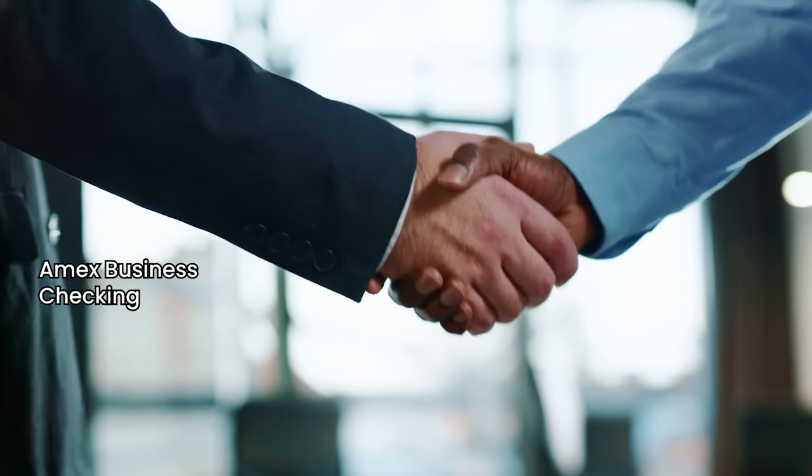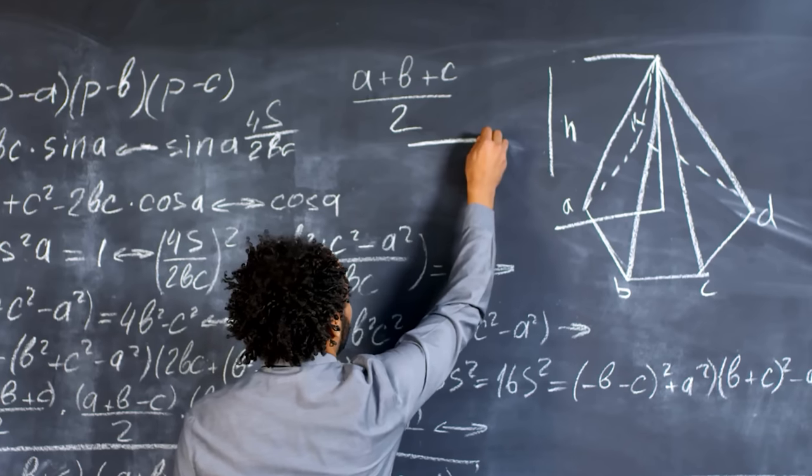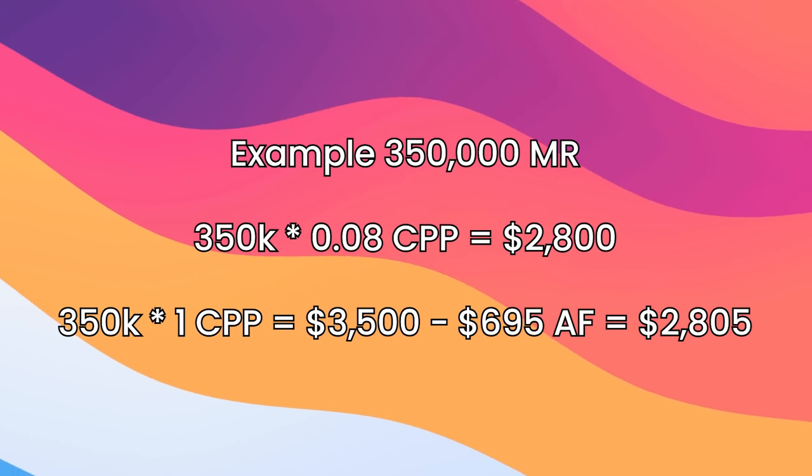Option number eleven is cashing out points into a business checking account if you have a Business Platinum card — no taxes, same rebate logic as before. If you have both an Amex business checking account and an Amex Business Platinum card, you get 1 cent per point instead of just 0.8 cents. Depending on the number of points, there might even be an argument to get the Business Platinum card solely for elevated value. The break-even analysis: $695 annual fee divided by the 0.002 difference gives about 347,000 points as the break-even. If you're redeeming at least that many, it makes sense to pick up the card even if you don't use it otherwise.